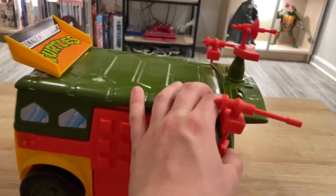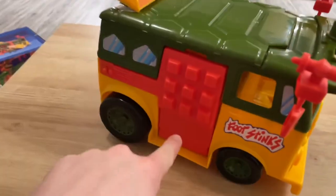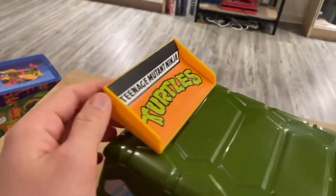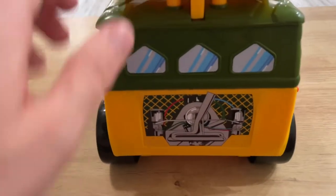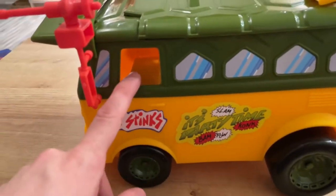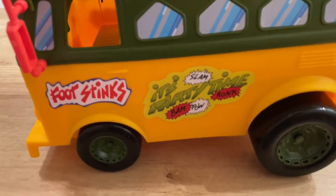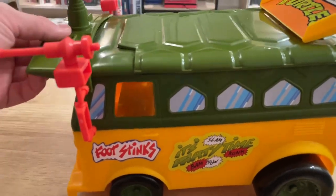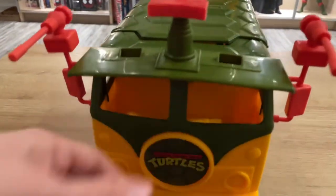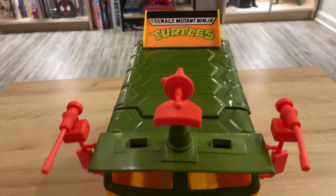All you have to do to assemble it is put this piece on and put all these orange pieces on — that's it. It does say Teenage Mutant Ninja Turtles on the top. More windows in the back as well as an engine, which is a sticker. More windows on the side. It says 'It's Party Time — Slam, Bam, Pal and Conk.' Foot stinks again. Two windows in the front. Teenage Mutant Ninja Turtles and the little grin for the turtles. This is pretty cool so far.